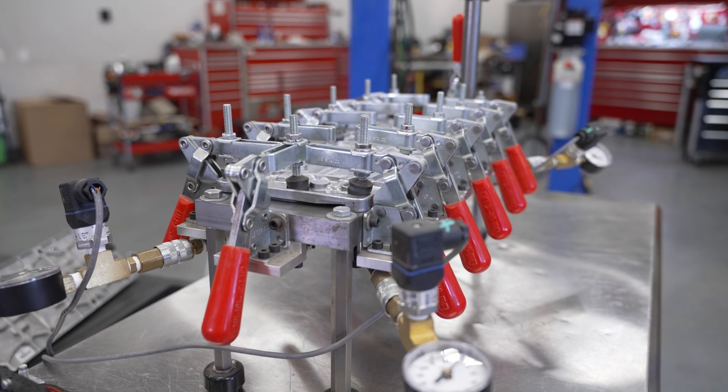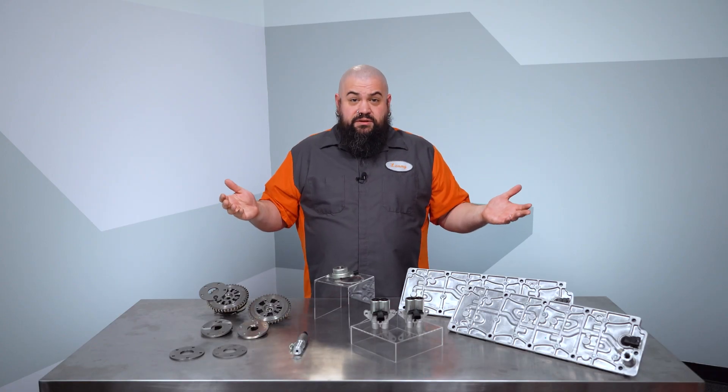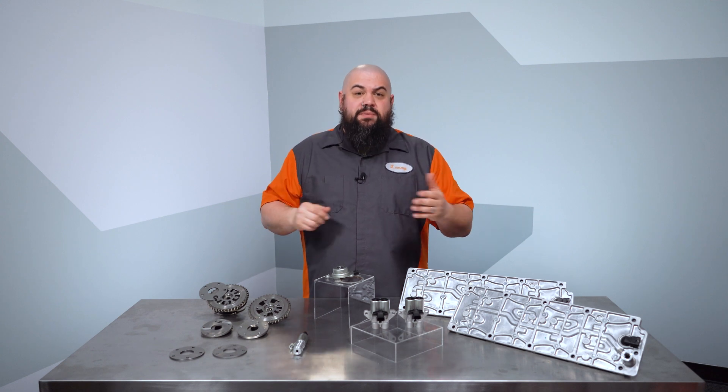As you can see, we have a custom-built tester that tests each of the solenoids electrically and pneumatically. As a matter of fact, we actually have several of these testers because every single lifter oil manifold we sell is tested before it's boxed and shipped.